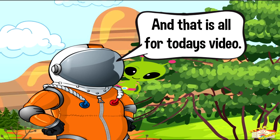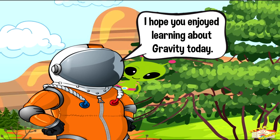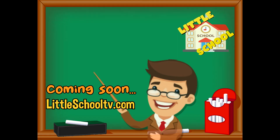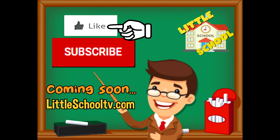And that is all for today's video. I hope you enjoyed learning about gravity today. If you enjoyed the video and want to see more videos from us, please click the subscribe button and give us a like. That will help us. We thank you so much and we do hope that you enjoy our videos. See you soon!